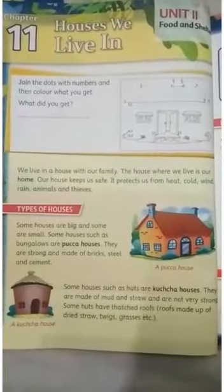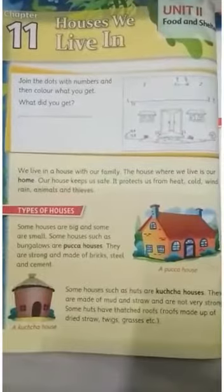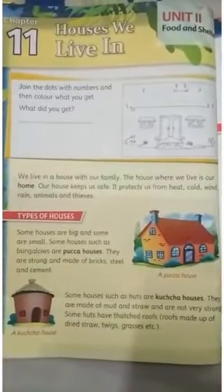Good afternoon children. Today we will learn about houses we live in, in chapter 11 of EVS.